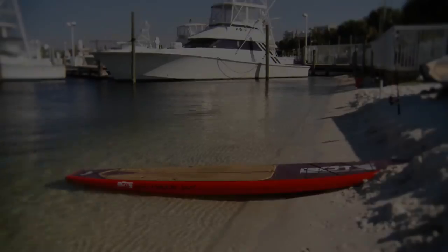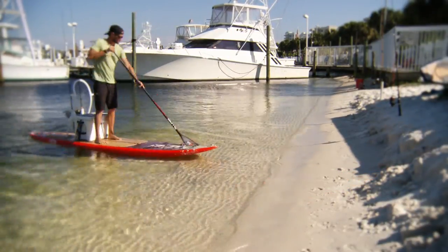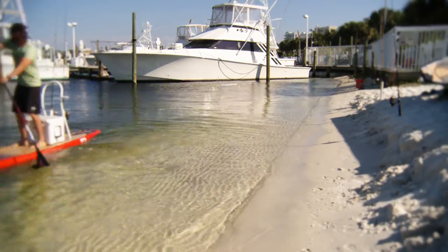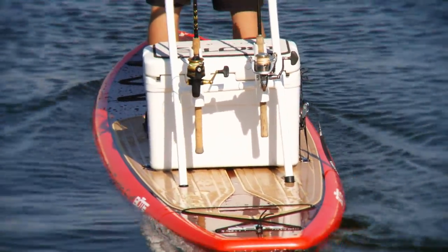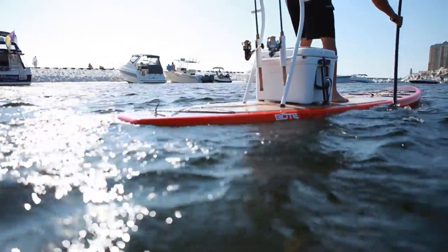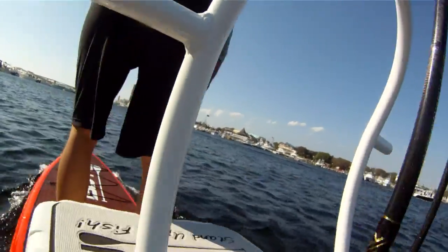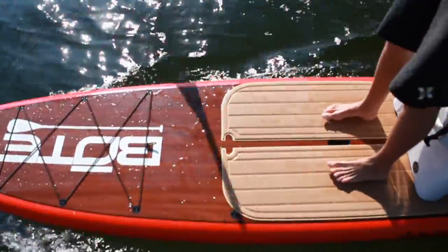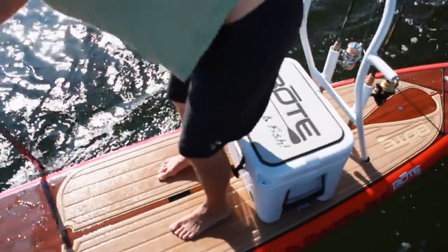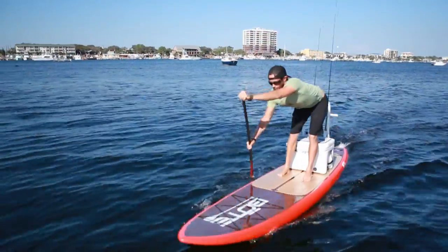The Boat Board comes standard-equipped to be accessorized with our most popular options. The Boat Tackle Rack is a boat industry-first option that transforms the board from SUP to SCIF in just a few seconds. The Board is also equipped to receive several sizes of the Yeti Cooler line, with the most popular being the 35 Quart. All accessories are installed behind the paddler so that the front of the Board remains clear for paddling or fishing. Located on the nose and tail of the Board is a bungee strap-down system for a variety of gear.